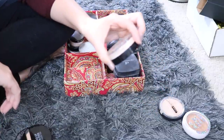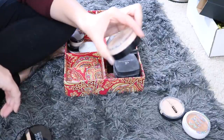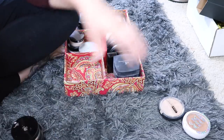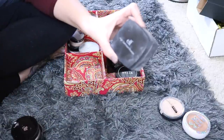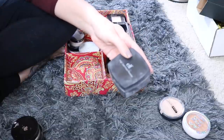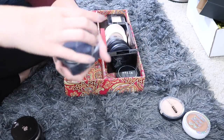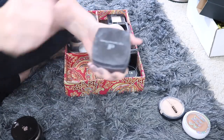Next up I have this Lancome foundation — the Ageless Mineral in Natural Ivory. This is a loose powder and I actually really do like this one, so I'm going to keep it as well. Next up, and this gets so dirty — that's my biggest pet peeve — this is the Elf High Definition Powder. This is a dupe for the Makeup Forever HD Powder and it performs exactly the same. I love this powder. I just wish it wasn't so messy because every time I open it, it makes a huge mess, but the powder inside is great and I do recommend it.